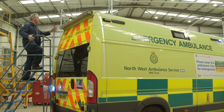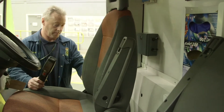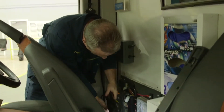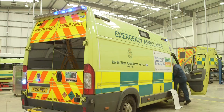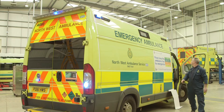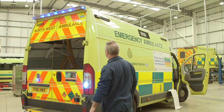It looks like there's something wrong with one of the flashing lights on this ambulance, so it's up to Tim the Mechanic to fix the problem. There! That's better! Good as new! We can't have an ambulance without flashing lights, can we?